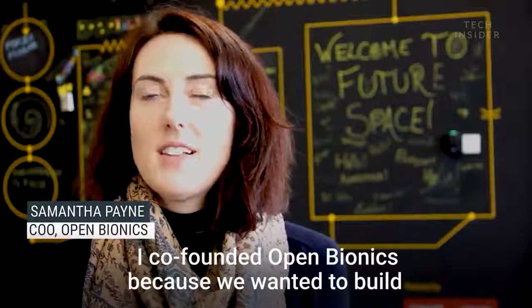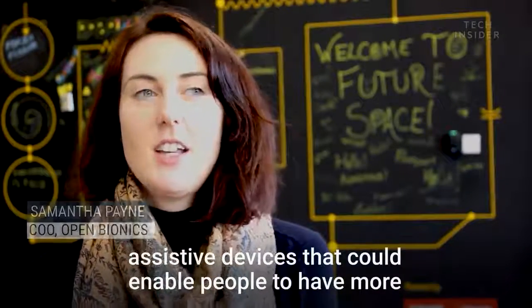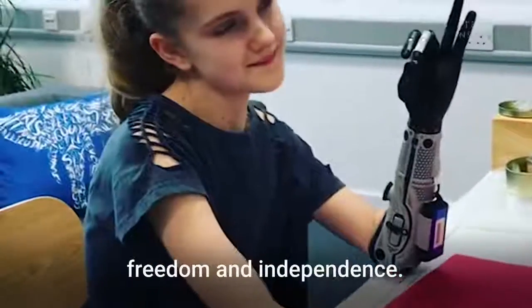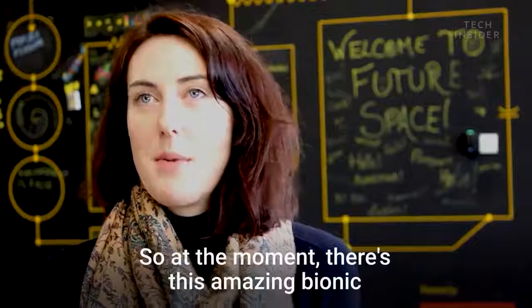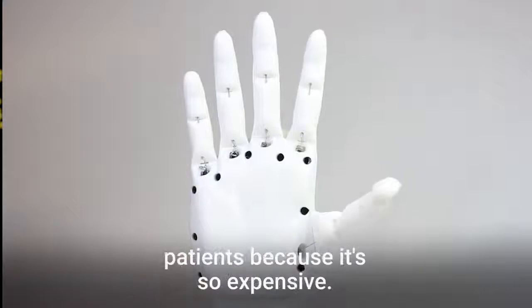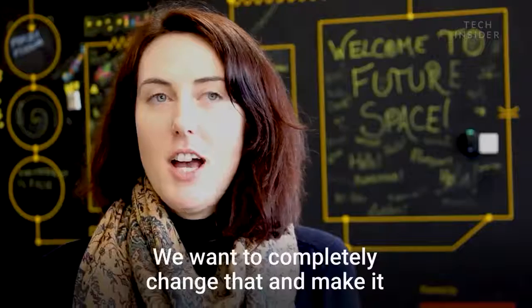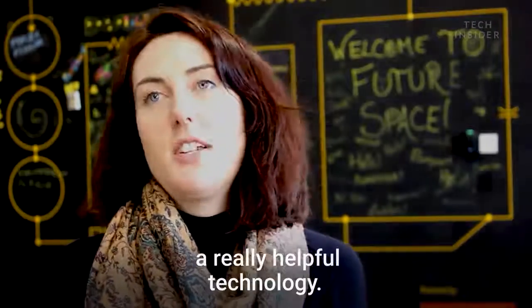I co-founded Open Bionics because we wanted to build assistive devices that could enable people to have more freedom and independence, and we wanted these devices to be really affordable. At the moment there's amazing bionic technology that exists but it's out of reach of most patients because it's so expensive. We want to completely change that, make it really accessible, and democratise a really helpful technology.